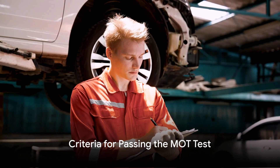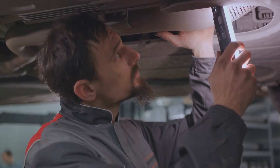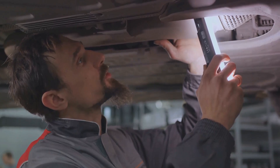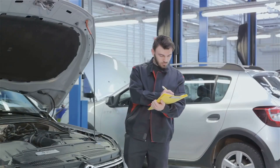Now, to the big question: what are the criteria for a car to pass this all-important test? It's a pretty comprehensive list. The vehicle's body structure and general items will be inspected for excessive corrosion or damage, with more emphasis on areas where corrosion might cause an injury.